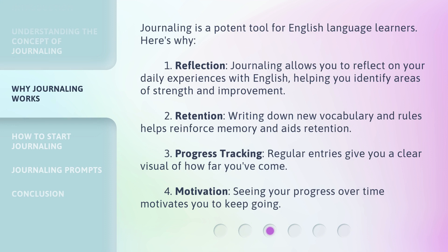Journaling is a potent tool for English language learners. Here's why. 1. Reflection: Journaling allows you to reflect on your daily experiences with English, helping you identify areas of strength and improvement. 2. Retention: Writing down new vocabulary and rules helps reinforce memory and aids retention. 3. Progress tracking: Regular entries give you a clear visual of how far you've come. 4. Motivation: Seeing your progress over time motivates you to keep going.